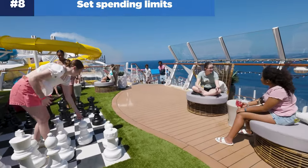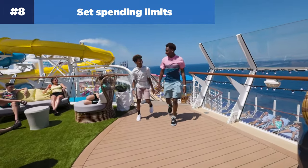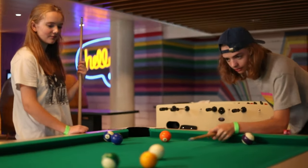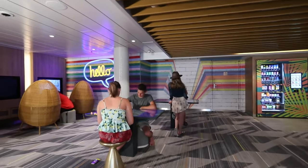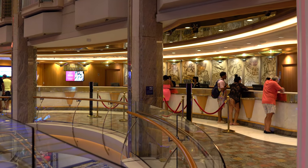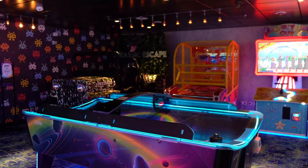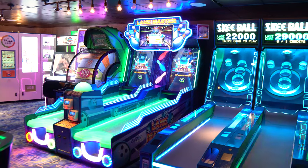Number eight: for older kids, set spending limits. For older kids who carry their own SeaPass card, you may want to enable spending limits to avoid problems later on. When checking in online, you can choose the option "no onboard expense account" to prevent your children from using their SeaPass card for onboard purchases. Once on board, you can stop by guest services and set a pre-established limit. The arcade, for example, has its own $50 per person daily limit, but you can increase or decrease that limit by speaking to the arcade attendant.